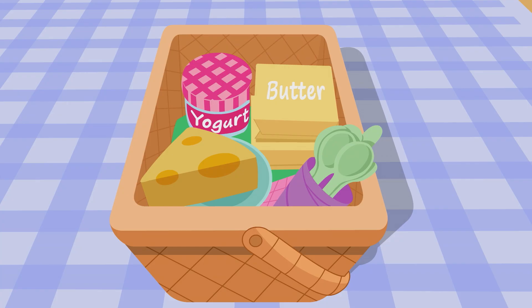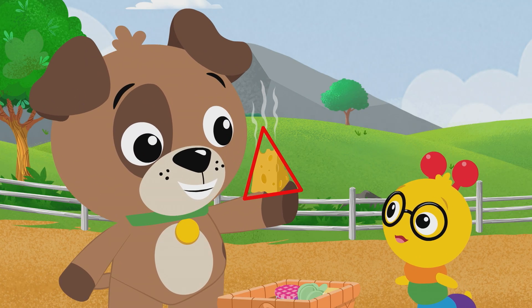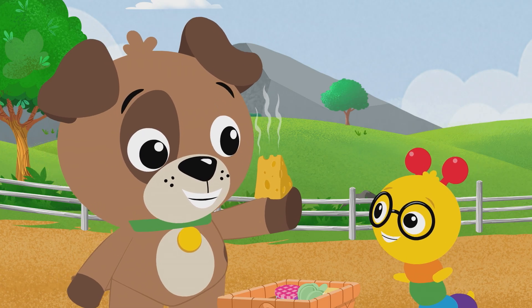What shape is the butter? A square — that's right. And what shape is the yogurt? A circle — you got it. And what shape is the cheese? I know that one — a triangle. That's right! Great job.